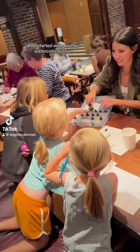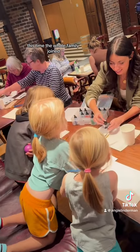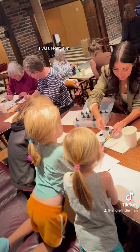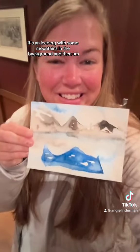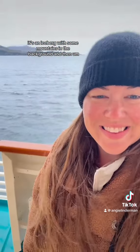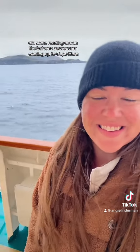Day 38 is the sea day and I started with another watercolor session. This time the whole family joined. It was really fun and once again I'm really happy with the outcome. It's an iceberg with some mountains in the background, and then did some reading out on the balcony.